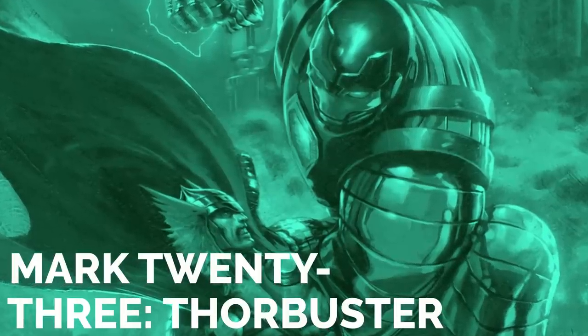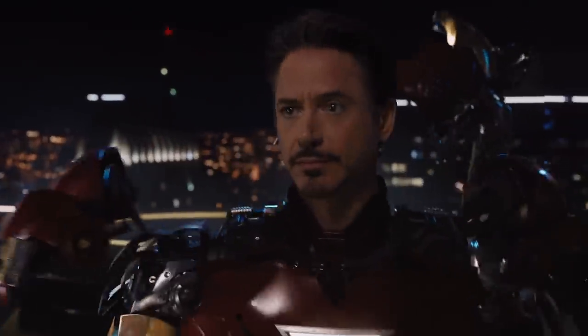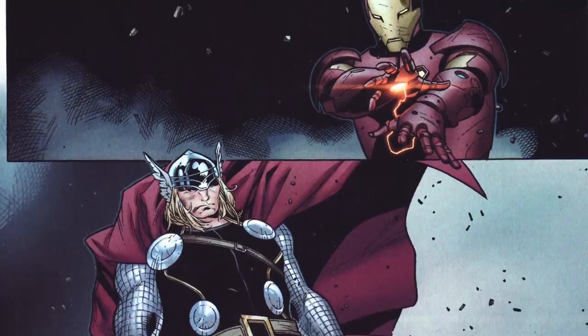Mark 23, Thor Buster. When you're fighting someone as incredible as Thor, you better be packing some power. It's easy to forget sometimes that Tony is still just a human, albeit a genius one with awesome skills. In the movies he doesn't have many issues with Thor, but in the comics it's a different story.